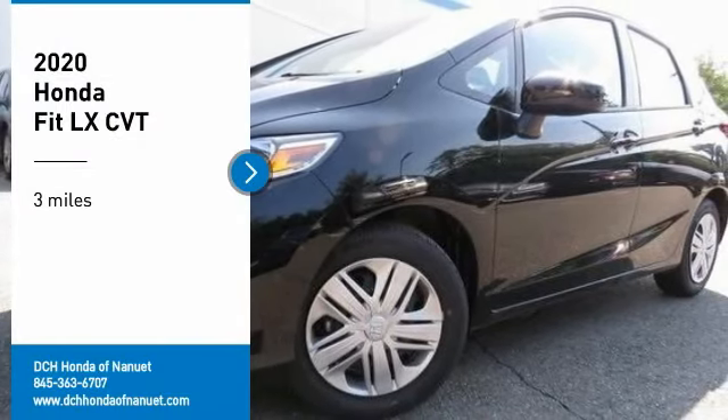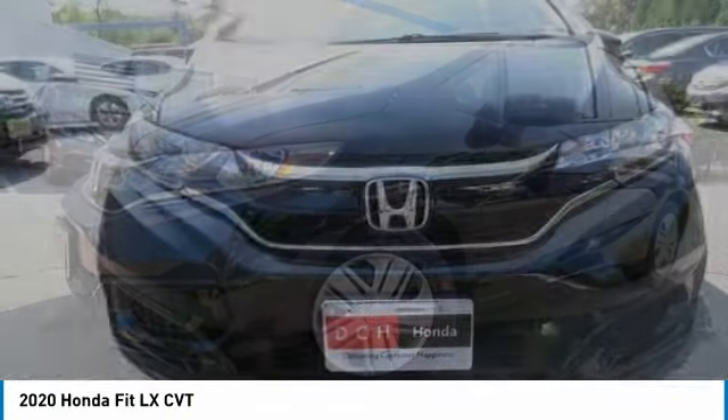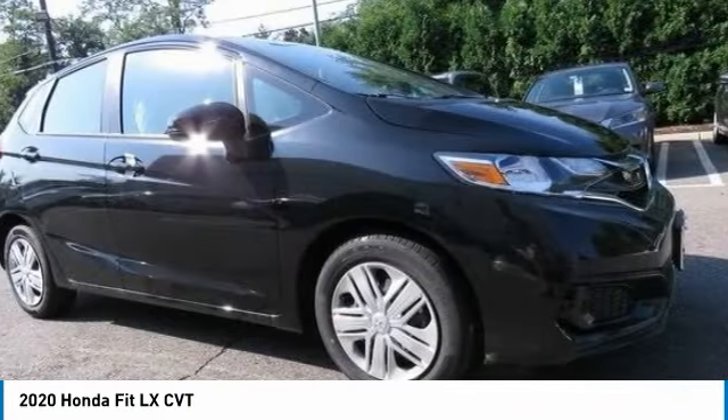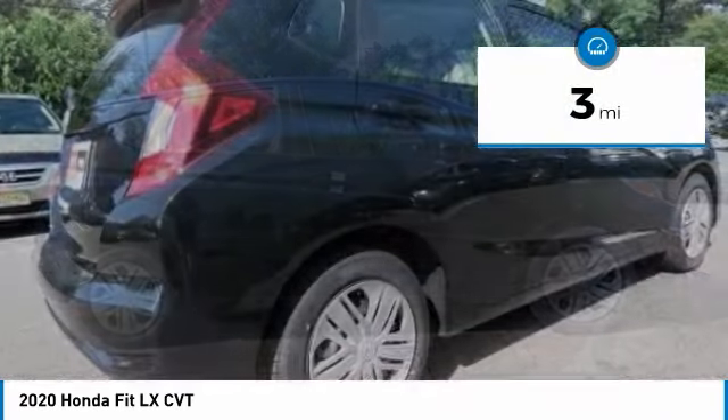You are going to love the 2020 Honda Fit. The Fit was engineered to be useful, efficient, and reliable. But its most important attribute is its innate charm and coolness. This vehicle has less than 100 miles.